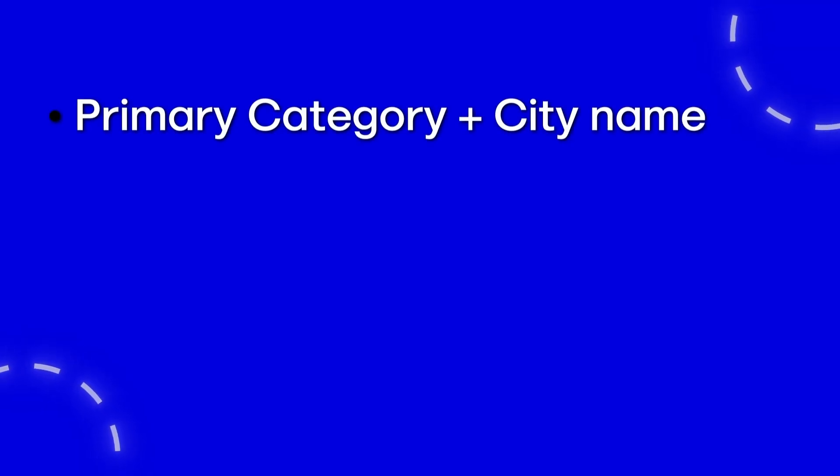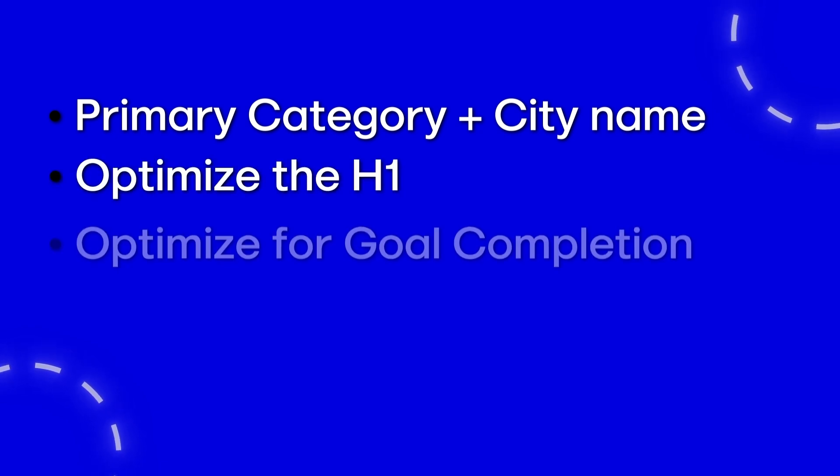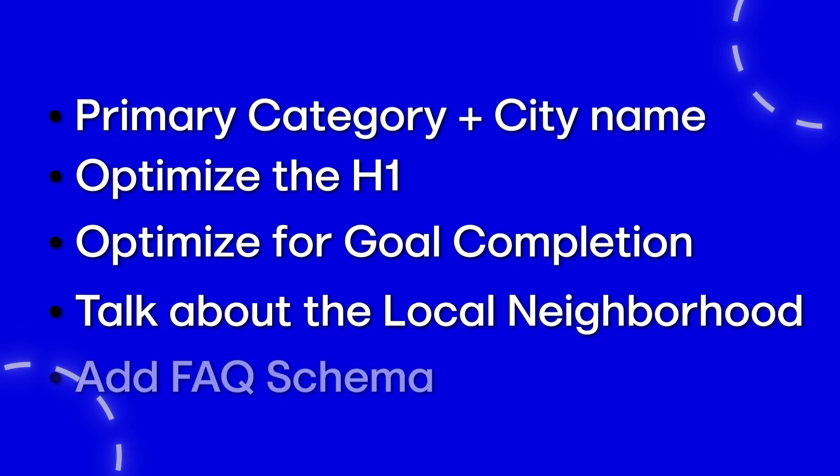We always start this GBP landing page by being very clear and succinct as to why users should call this business. We had a plumber in Plano, Texas whose homepage title tag was literally the word 'home' — in fact, the most common title tag for homepages because most website platforms default to it. We always want to use the primary category and city name in the title tag. Making that change plus optimizing the H1, optimizing for goal completion, talking about the local neighborhood, and adding FAQ schema moved this plumber from position 11 to position 6 in just a couple of weeks.